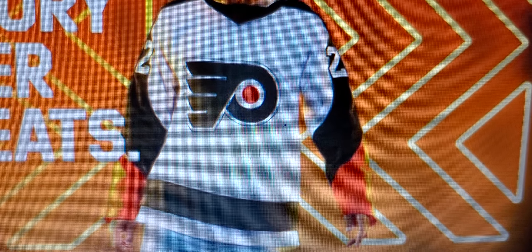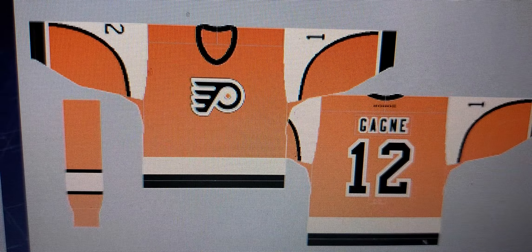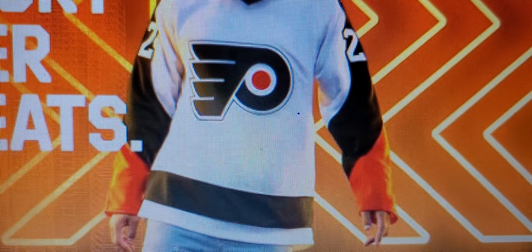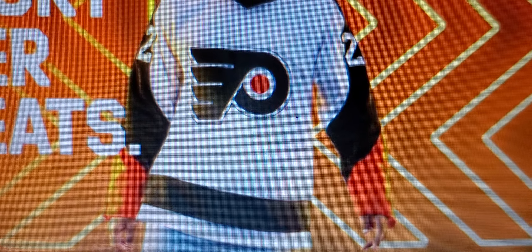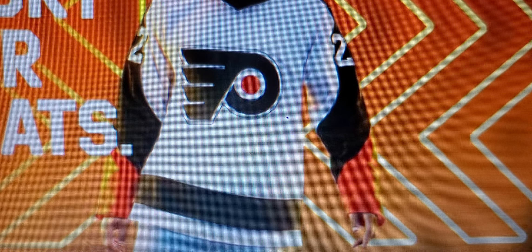I'd really love to see them do something with this one that they rocked in the 2000s. But regardless, it's really hard to do anything with the Flyers — it's like the case of the Canadiens. I mean you can't really escape the P with the wings. It's just unbecoming of Philly. They could have maybe done something with the Quakers.